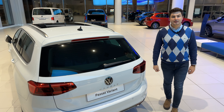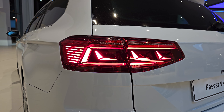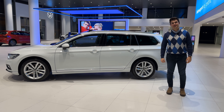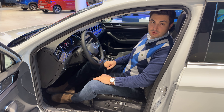Tasarımda şıklığı tamamlayan bir diğer önemli husus da dinamik sinyalli LED far grubu. Passat Variant ile ilgili en büyük sorulardan bir tanesi de boyutları. Ülkemizde satış rekorları kıran Passat sedan ile aynı boyutlara sahip olduğunu biliyor muydunuz?